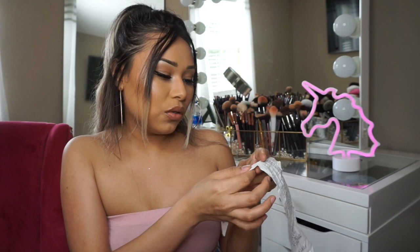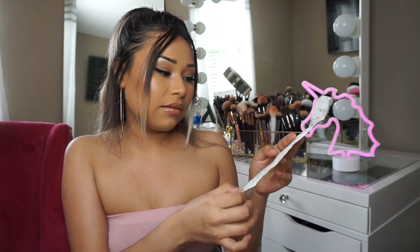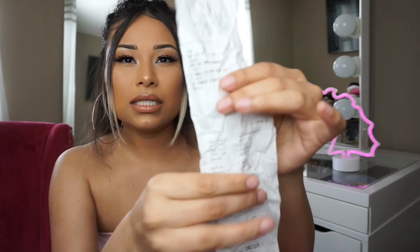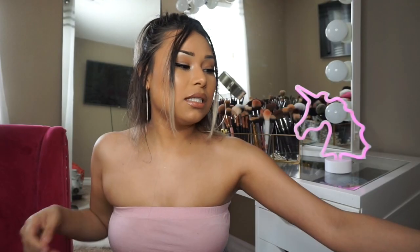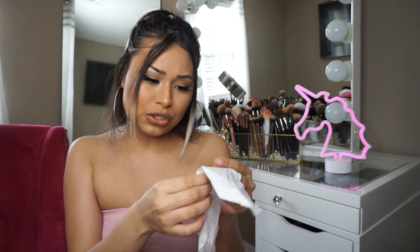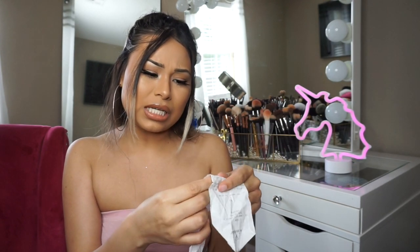I have a Forever 21 receipt where the total is $167.71. Look how crazy this receipt looks — it's been in my bag through chaos and everything. And there's a deposit receipt — see, I'm always just depositing money into my bank account. Then I have a Windsor receipt that was $117.96.